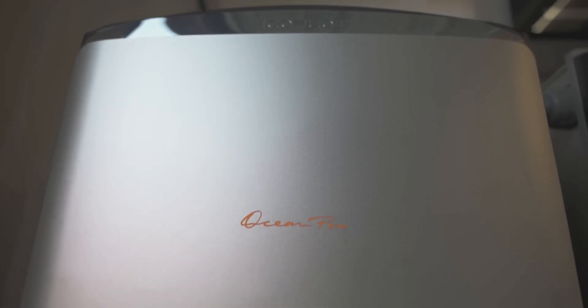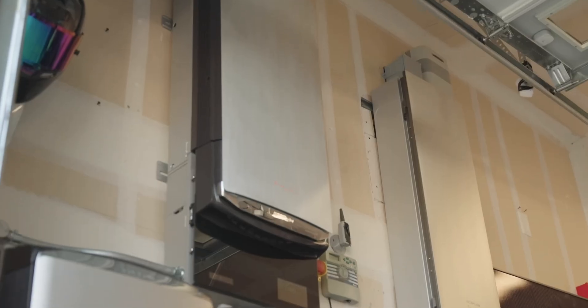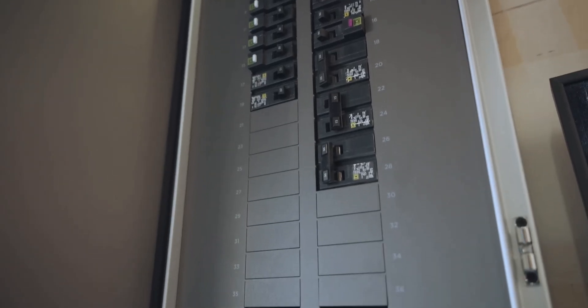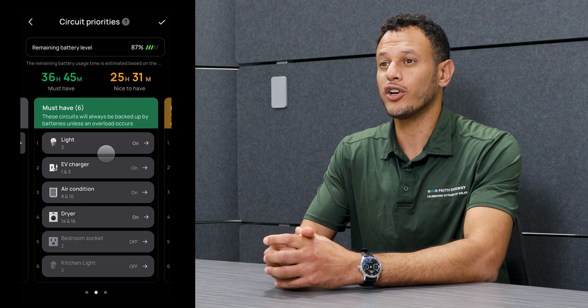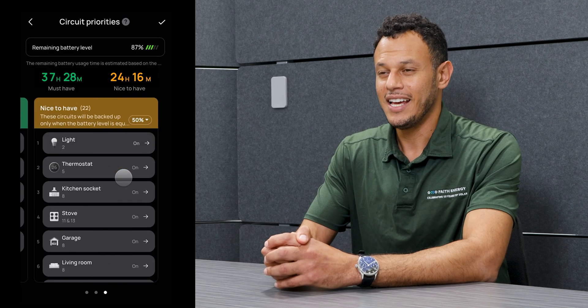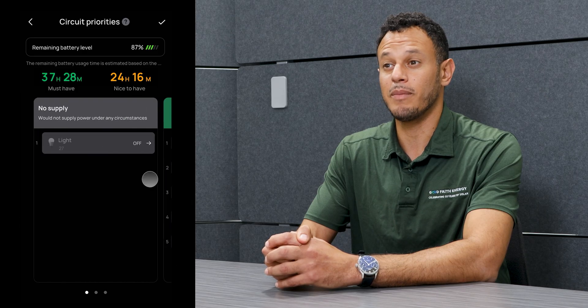The Ocean Pro electrical panel is super exciting — this isn't just a breaker box, it's an intelligent command center for your home's energy. It comes in two configurations, both with a 40-space panel. One gives you control of 8 single-pole circuits, and the other gives you control of all 40. With real-time control via the EcoFlow app, you can decide which circuits get backup power, automate load shifting, and monitor usage in detail. The transfer switch is built directly into the smart panel, giving you total control over your home's energy flow from anywhere.